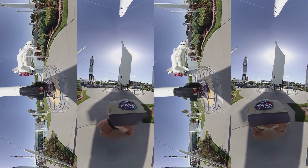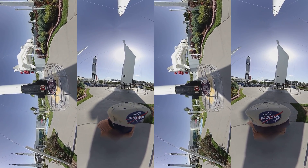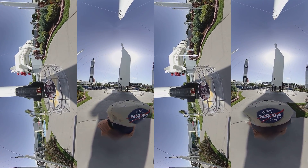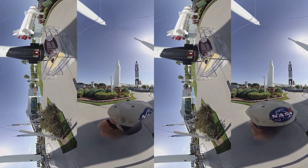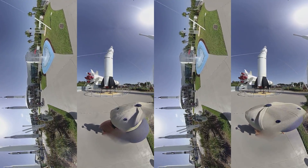Coming soon, another important mission to Earth orbit is the delivery of NASA's James Webb Space Telescope, the scientific successor to both the Hubble Space Telescope and the Spitzer Space Telescope. The James Webb has two main scientific goals: studying the birth and evolution of galaxies, and learning about the formation of stars and planets.